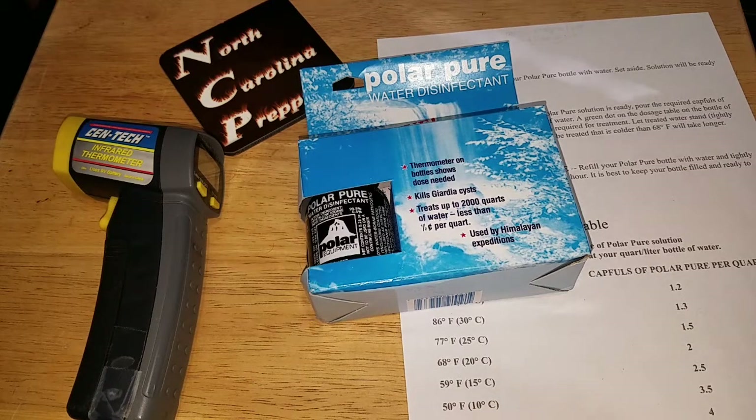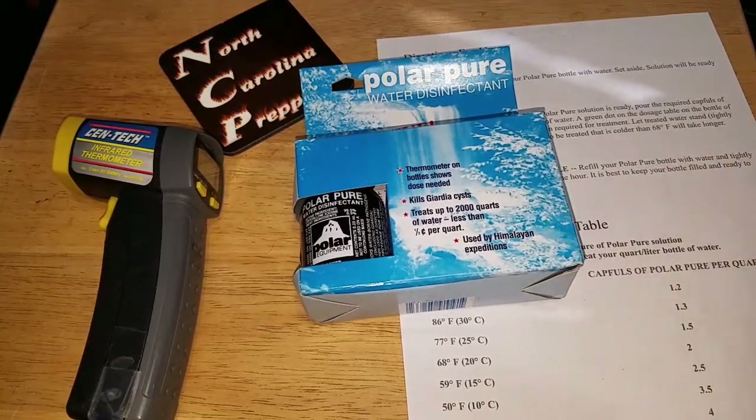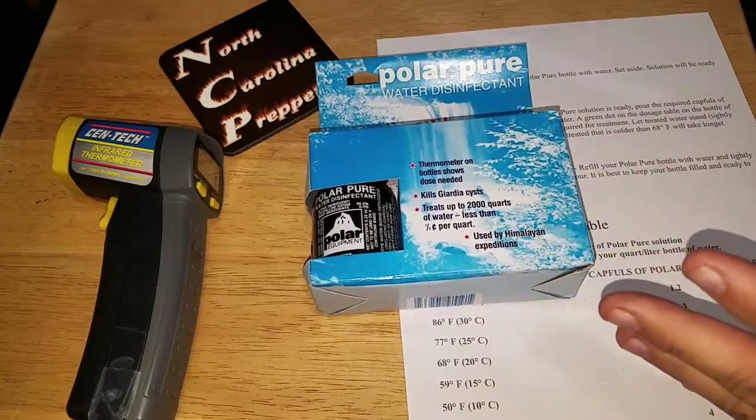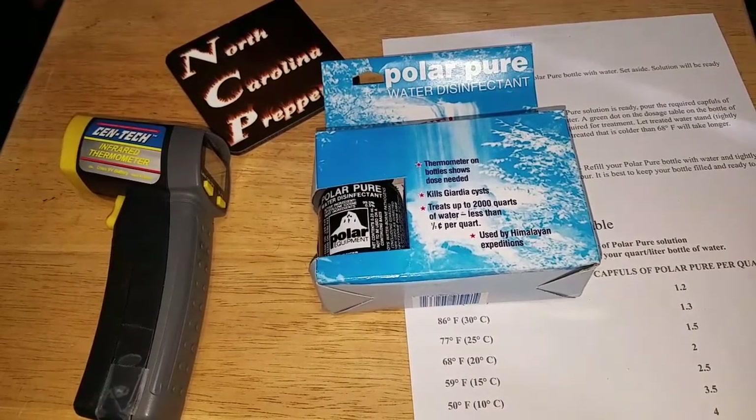I ordered a Katadyn Hiker Pro Backpacker Pro — I'll put a link below and I'll put a link to this too. Polar Pure is back in stock but it goes in and out quickly as people buy it. I'm not necessarily going to use this for backpacking. I wanted it because it lasts forever and it's an iodine source. The reason I'm doing that is because there's a lot of radiation from Fukushima and things like that and I kind of halfway worry about that.